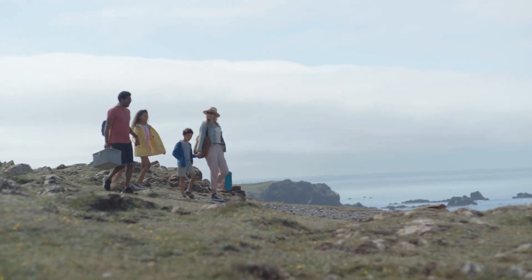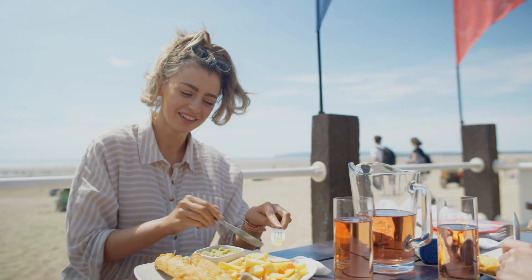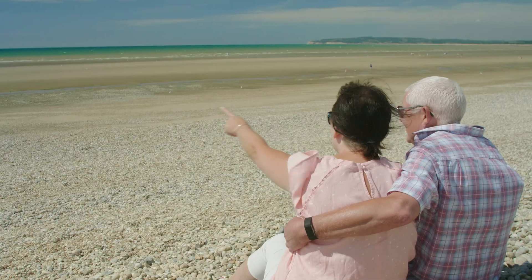There's fun for all the family, so bring along a picnic or tuck into mouthwateringly fresh fish and chips. Sit back and enjoy your front row sea view.